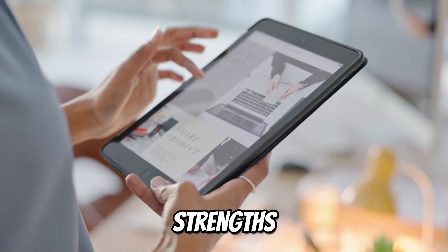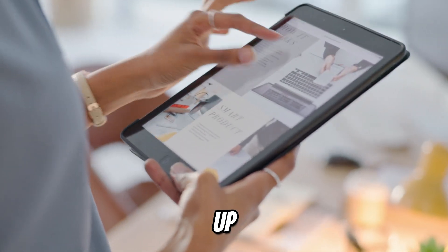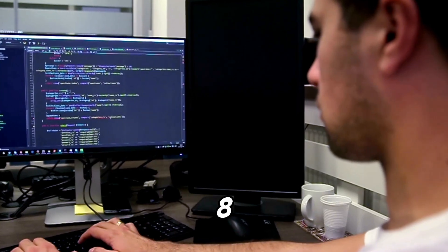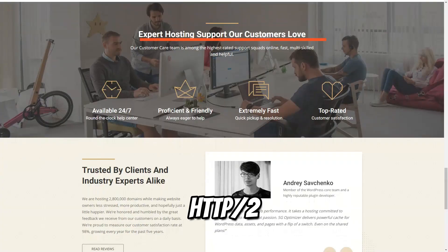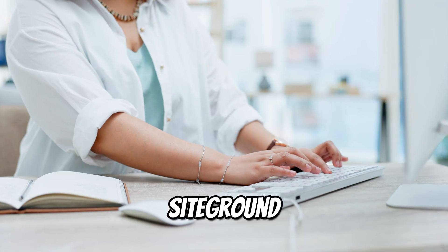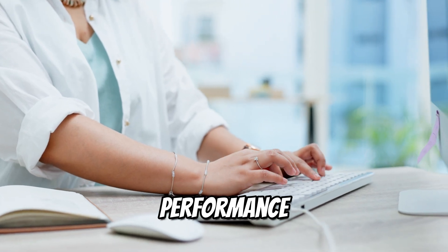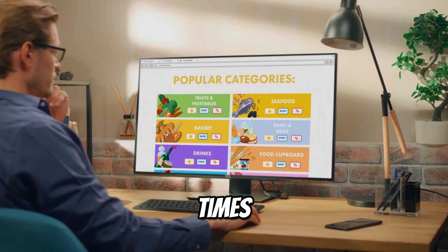One of SiteGround's biggest strengths is its commitment to keeping up with the latest web technologies. By utilizing advanced solutions like PHP 8, HTTP/2, and SSD storage, SiteGround provides swift data processing and stable server performance, ensuring your site runs smoothly at all times.